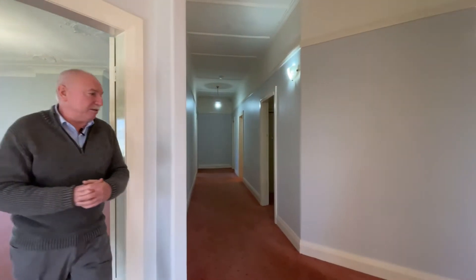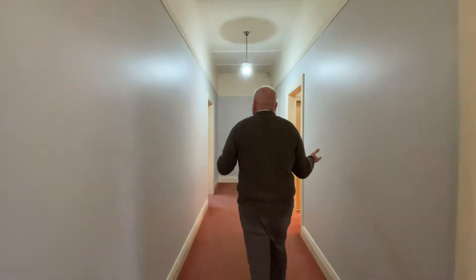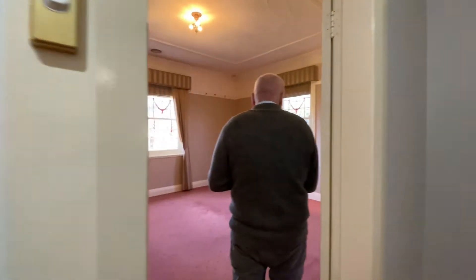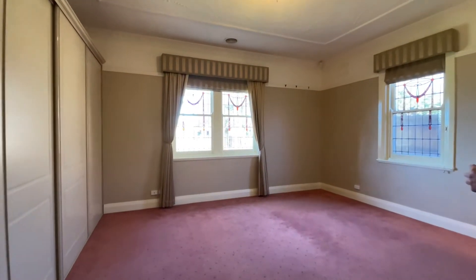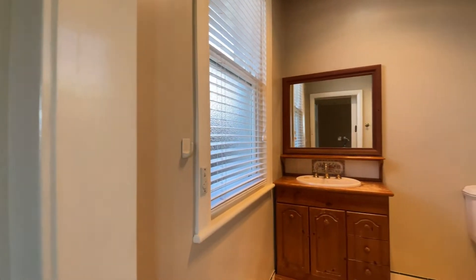Straight down the hallway — notice how beautiful, big and wide these hallways are. Very typical of houses of this age and era. This is the main bedroom.